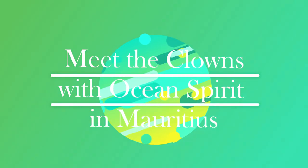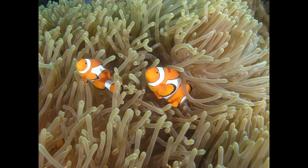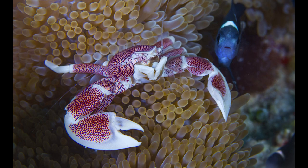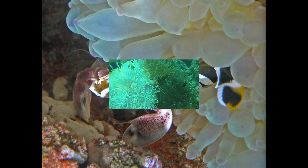Hello guys, it's Jewel again speaking from Ocean Spirit in Mauritius, and these are the clown anemone fish. These little clownfish have become one of the most popular, most well-known, and most loved fishes in the world. I thought they were terribly endangered because everybody wants one in an aquarium at home, but they can be bred in captivity and they are being bred by the thousand.